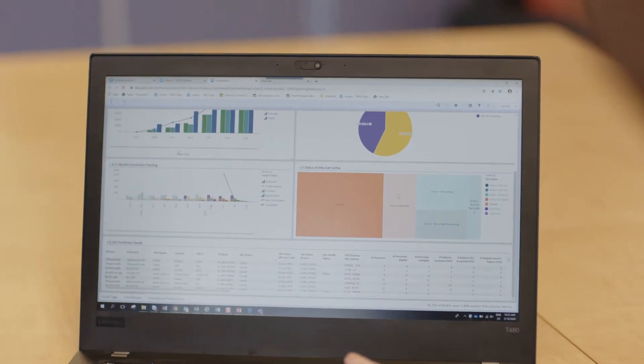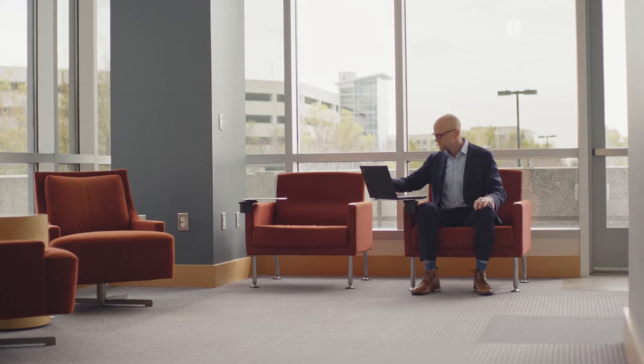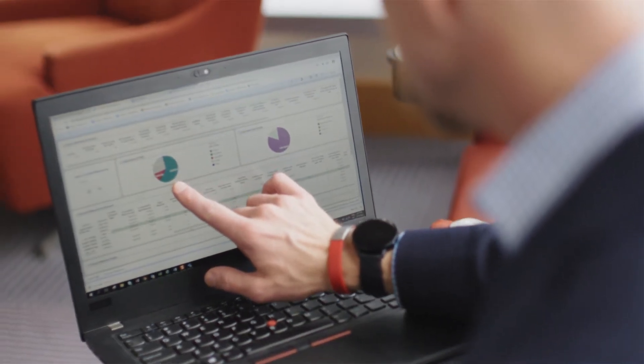Proclarus is a data analytics platform that we use here at PPD — it's PPD's proprietary platform. The thing about Proclarus is that it makes data exciting. Of course, we think of data as rows and rows of numbers, but it takes that data and turns it into graphs, fills it with color, and basically makes it much easier to interpret.